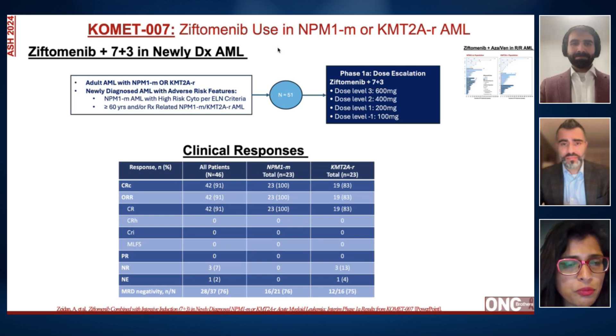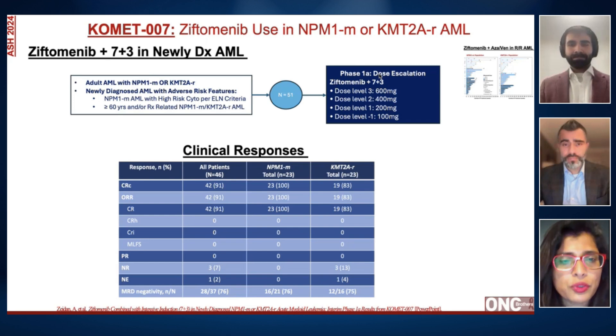This study was really interesting because it very specifically talked about the frontline setting — patients who are fit for induction who have either NPM1 or KMT2A rearrangement leukemia. However, for the dose escalation phase, which is what was presented, these patients had to have adverse risk. So even in the NPM1 setting, which we think of as favorable, they had to have something that makes them adverse risk. When Ziftomenib was combined at different dose levels, starting with 200 up to 600, you saw very remarkable responses — a composite complete remission rate of over 90%, and all of them were actual complete remissions.